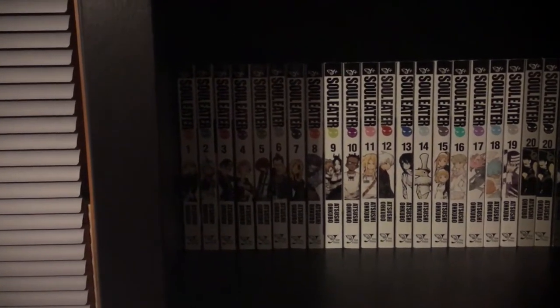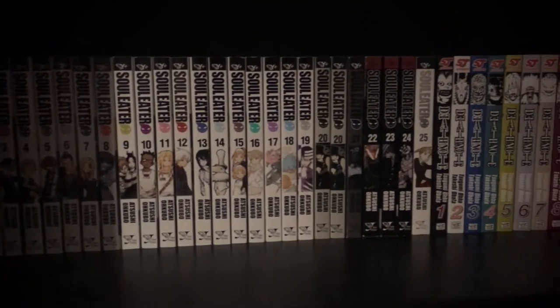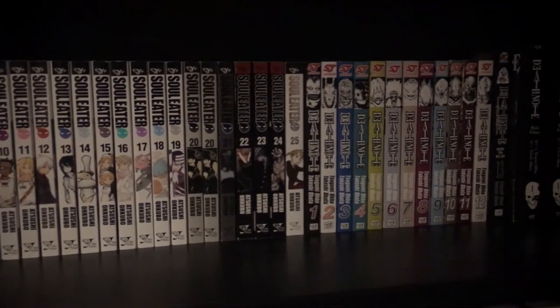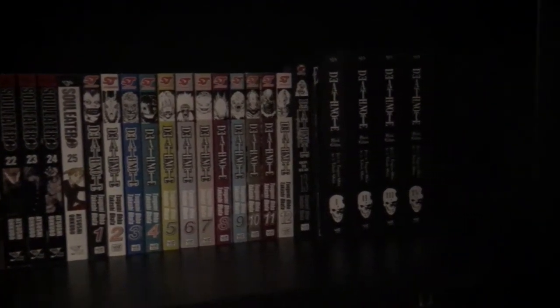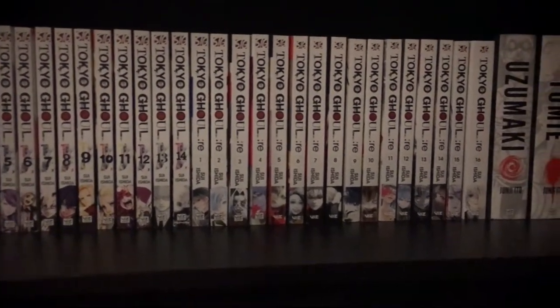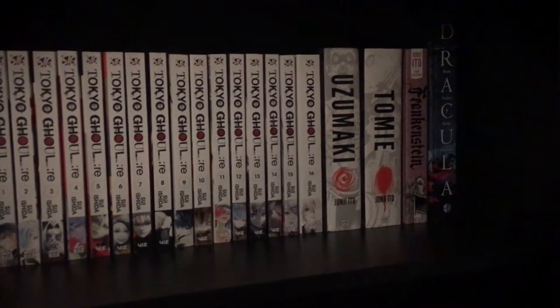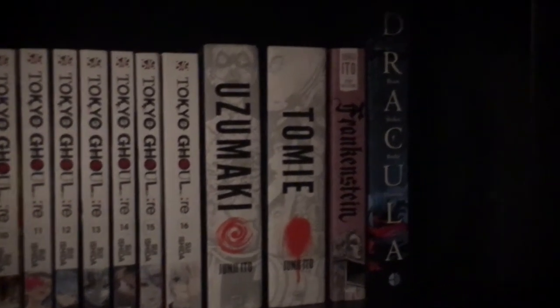On the first shelf I have Soul Eater volumes 1 through 25. I have Death Note 1 through 12, and then I have Death Note Black Edition. Tokyo Ghoul 1 through 14, and then Re 1 through 16. Also Uzumaki, Tomie, and Frankenstein.